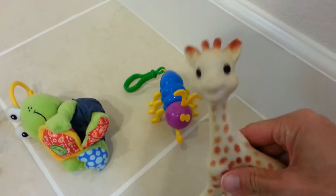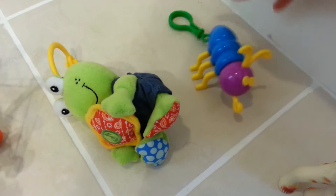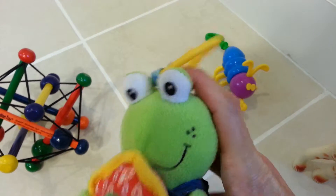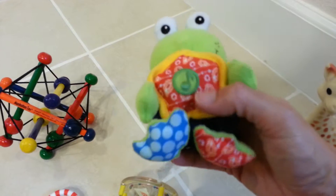A little squishy giraffe. And then we've got one of these things — this little thing here you can attach to the stroller, or somewhere where the baby can hold it.